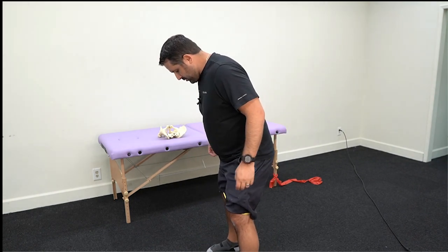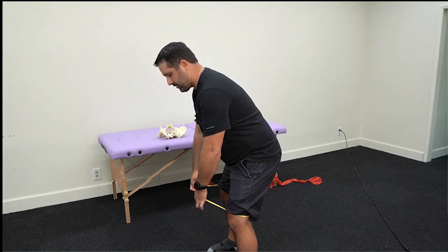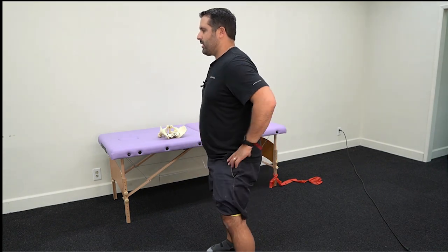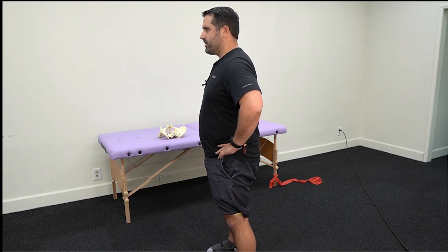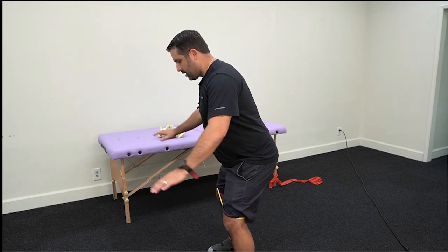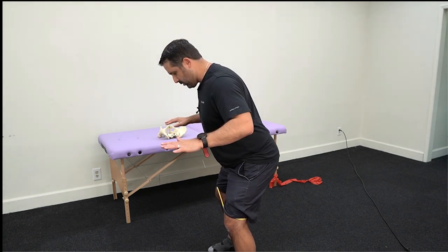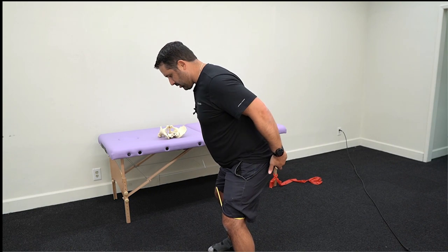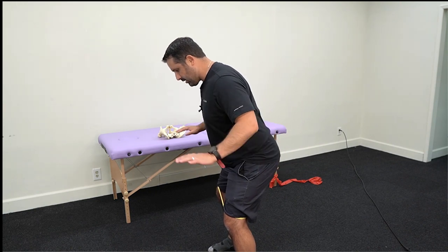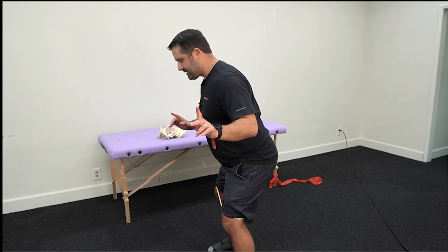You're going to have your feet slightly wider than shoulder width apart. You're going to have a band around your knees and start coming into a hip hinge — just bring your butt back, chest forward. You're going to take your feet and try to separate them, try to drive the floor apart; that's going to turn on your glute muscles. Your feet aren't going to move — you're just going to dig into the ground. The next piece is the key part.